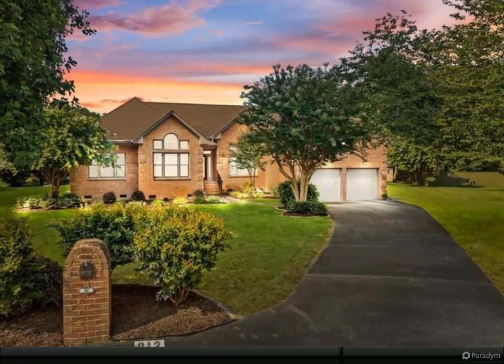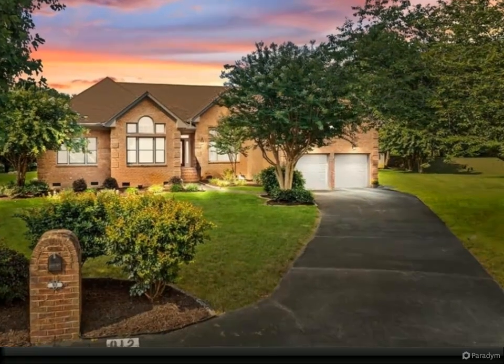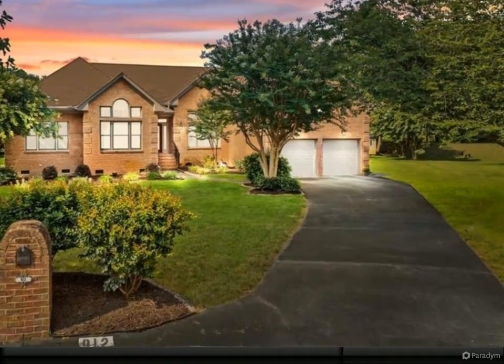Immaculate five-bedroom, three-bathroom, all-brick home, packed with exquisite upgrades and lovingly maintained.